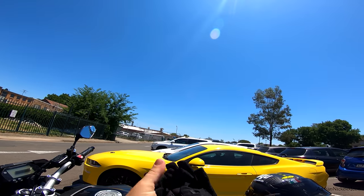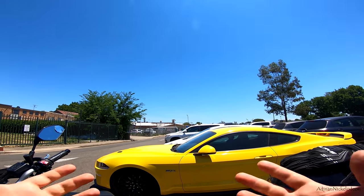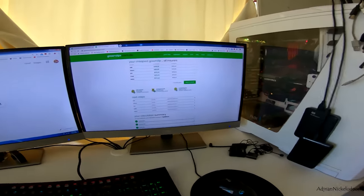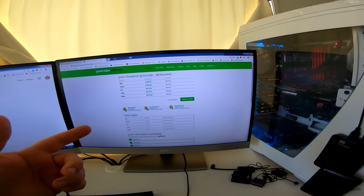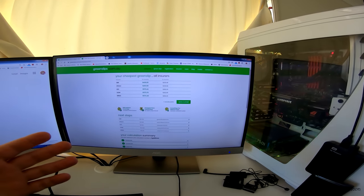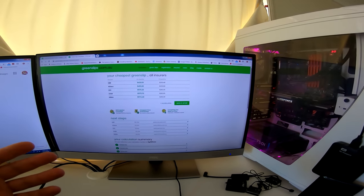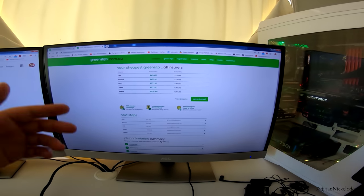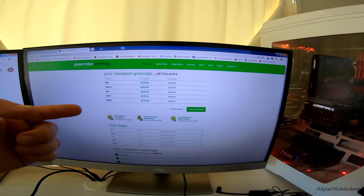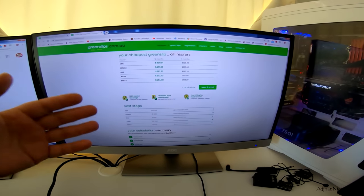Before you come down and pay for registration, you need to jump online and pay for a green slip — compulsory third party insurance — here in New South Wales. Every vehicle registered in New South Wales has a CTP, which we call a green slip. You can head to greenslips.com.au to compare. I've already put in all the bike details, my details, my age, my driving history, and these are the numbers it returned.